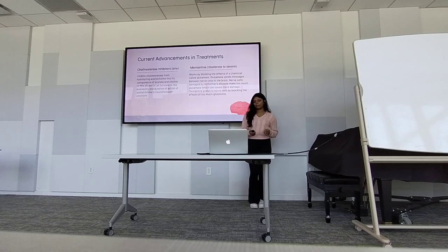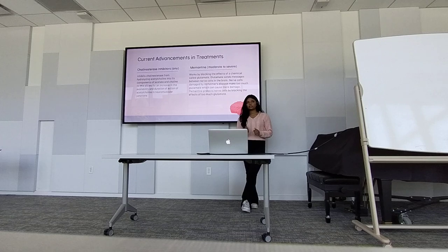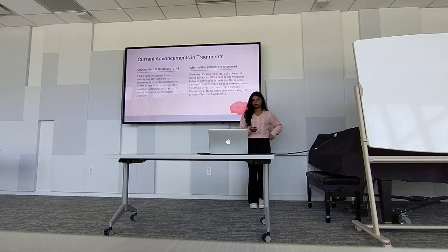The next one is memantine, which is for more moderate to severe Alzheimer's disease cases. Basically the way it works is that it blocks the effects of a chemical called glutamate. Glutamate sends messages between the nerve cells to the brain. But in Alzheimer's disease, these nerve cells are damaged because of the amyloid plaques and tangles. So the nerve cells make too much glutamate, which can cause more damage to the brain. Memantine doesn't reverse the beta amyloid tangles, but it's more of a preventative thing — it blocks the effects of too much glutamate, which helps the brain not get further damaged.